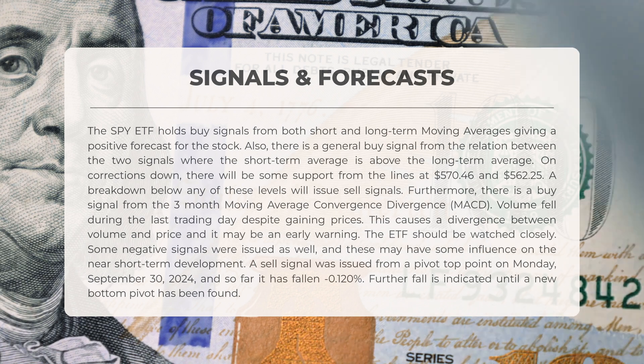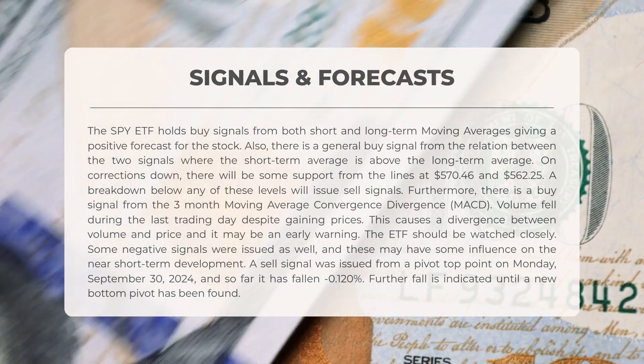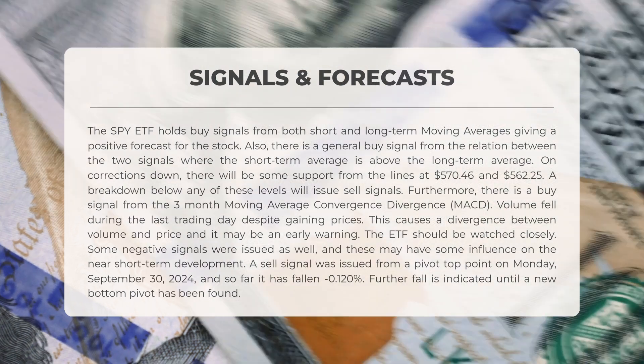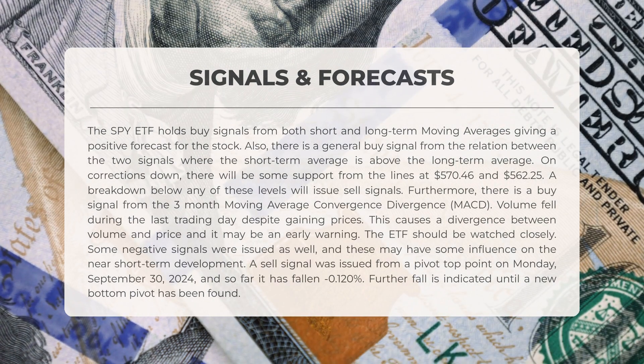A drop below either of these levels will trigger sell signals. A buy signal is evident from the three-month moving average convergence divergence, or MACD. Volume decreased during the last trading day even as prices rose, creating a divergence between volume and price which may serve as an early warning. It is advisable to monitor the ETF closely.